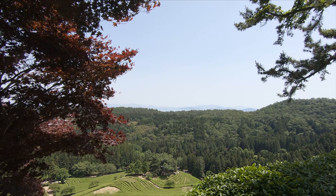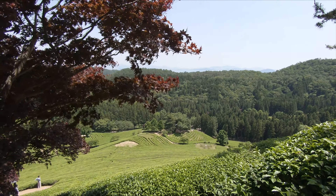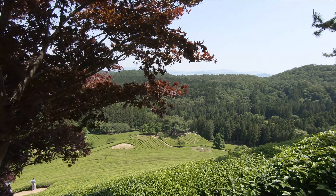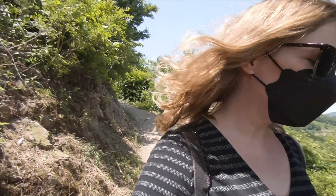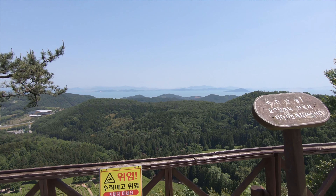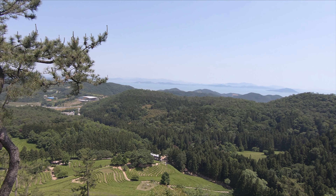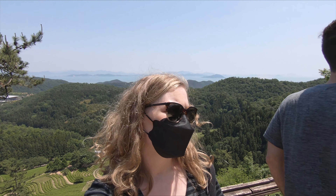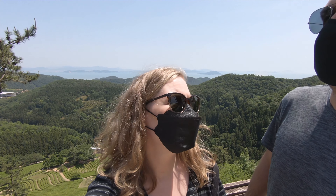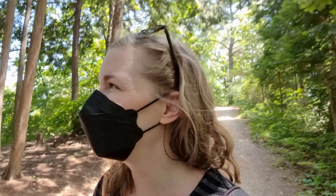You can see the sea out there. We commandeered this bench for a little bit. So we made it to the top — it was a pretty steep hike, so come prepared. I'm glad the air quality allowed us to see the sea today from the top.